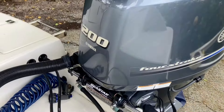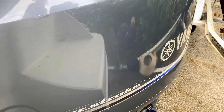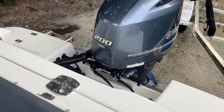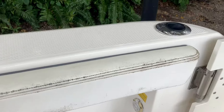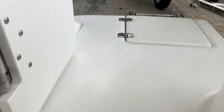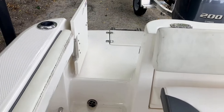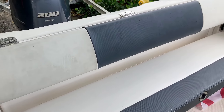She's loaded with features, well maintained, and ready for her next owner. Starting at the aft, this Robalo is powered by a Yamaha 200 horsepower four-stroke outboard with just 100 hours. This engine is efficient, reliable, and has plenty of power — nimble enough for cruising in tight spaces but also packs enough punch to hit a top speed of 38 knots.